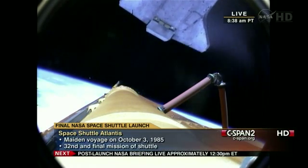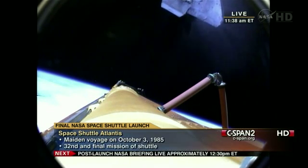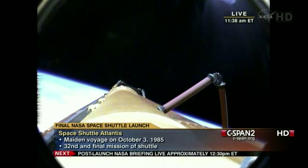Commander Chris Ferguson will be maneuvering Atlantis now into an orientation to enable Sandy Magnus to capture digital still imagery of the external fuel tank as it drifts away.